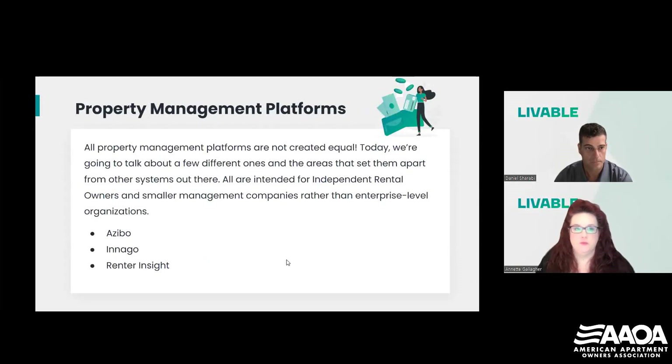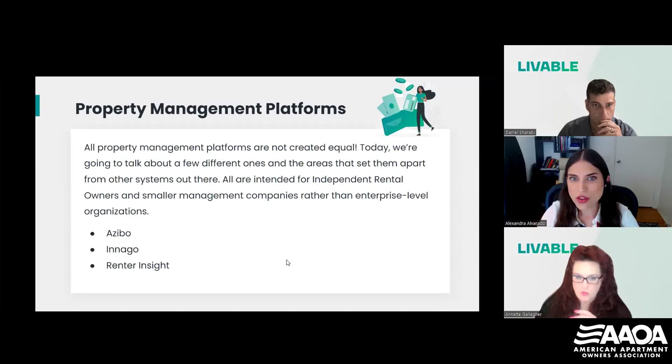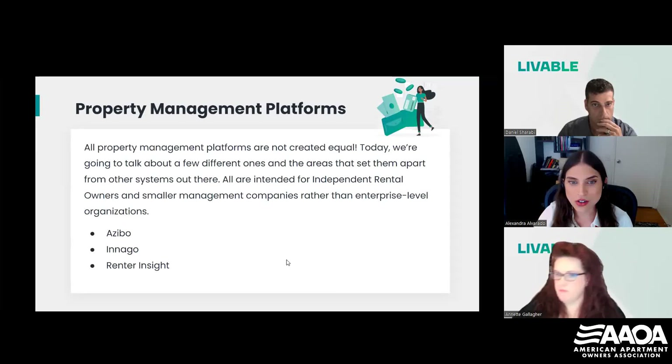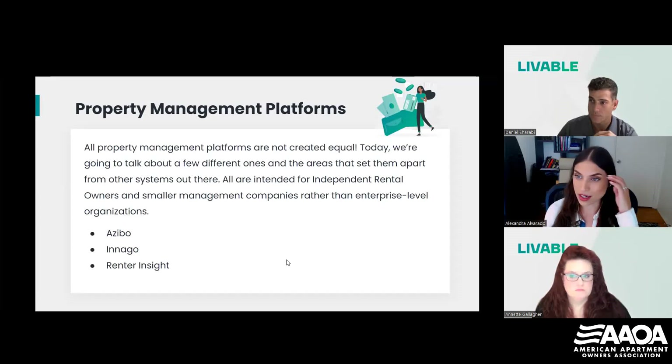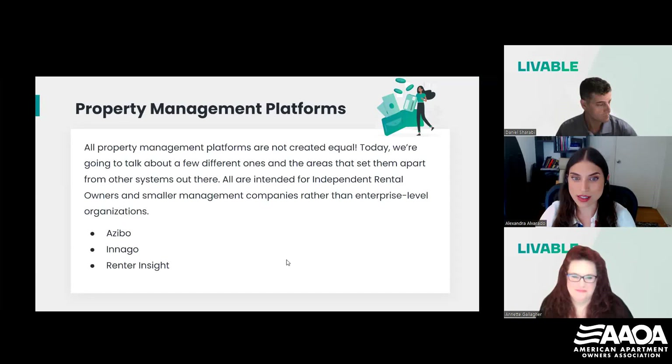Before we dive into the property management platforms, I'd like to have our first poll question put up. The first poll question is: which of these utilities do you include with rent? There are quite a few listed here — water, sewer, trash, Wi-Fi, or none of the above. I'm guessing those of you saying none of the above probably don't bill at all for utilities. We'll go over some ways you can start considering that. I'll give it a little bit more time for the rest of you to participate.